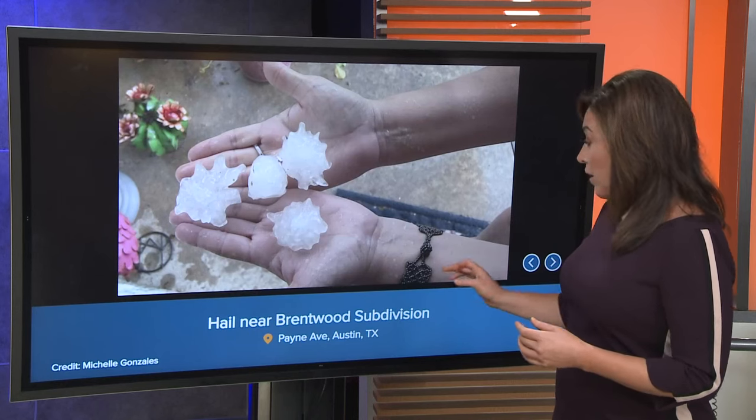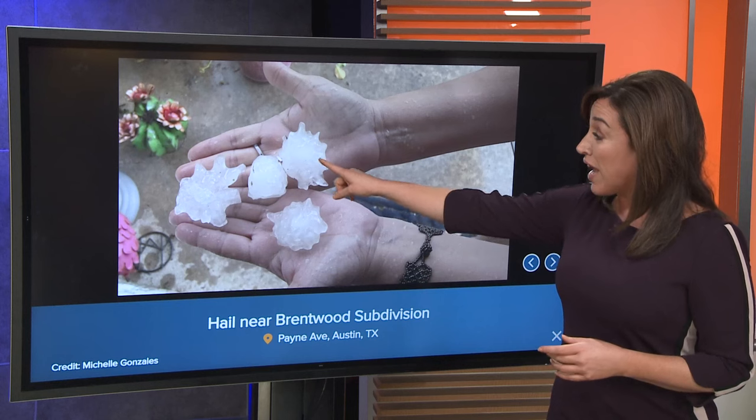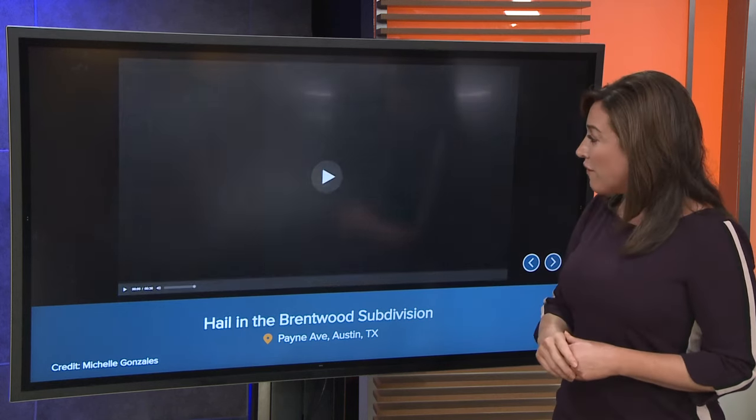Now let's see what else we can show you here. Hail near Brentwood, the subdivision — that's Payne Avenue in Austin. They have just different size hail. This looks like ping-pong size hail right there, so thank you for that photo.